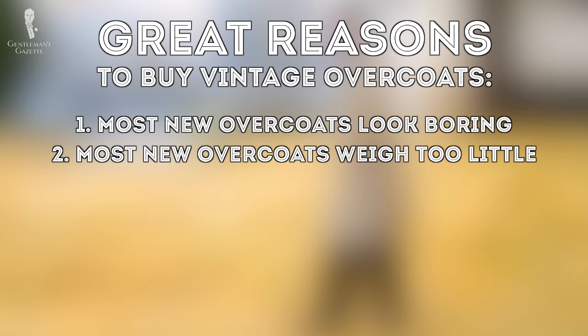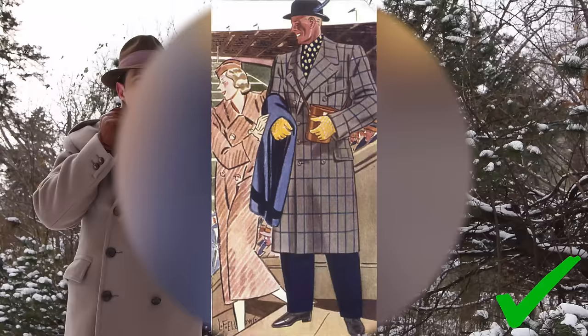That being said, black is one of the most overrated colors — if you want to know why, check out this video. The second reason I don't like modern overcoats is the weight of the fabric. In my opinion, they are way too light, and while that's a popular trend among suits, for an overcoat you want the fabric to be as heavy as possible so it keeps you warm. Overcoats made 50 or 60 years ago were a lot heavier and sometimes they weigh up to 10 pounds or 5 kilograms or more.